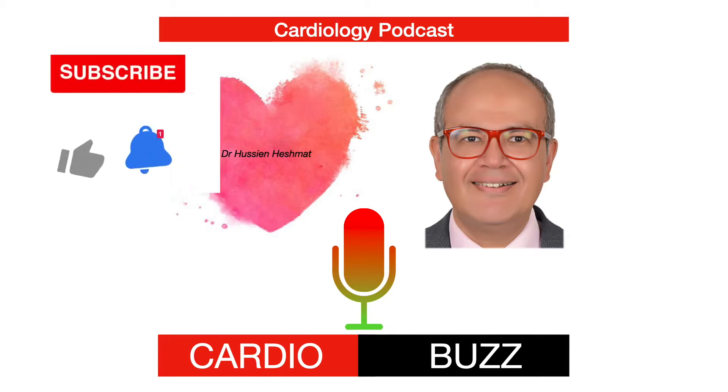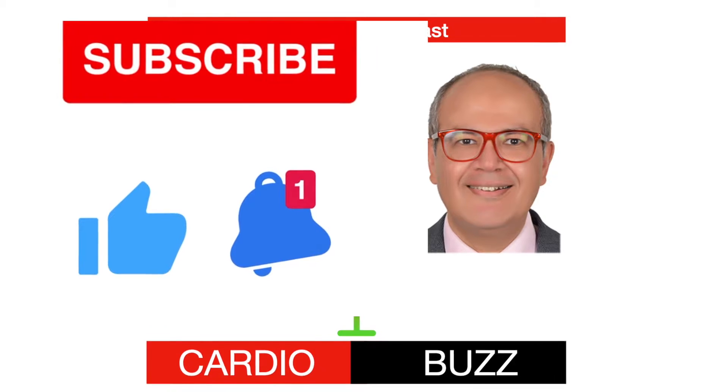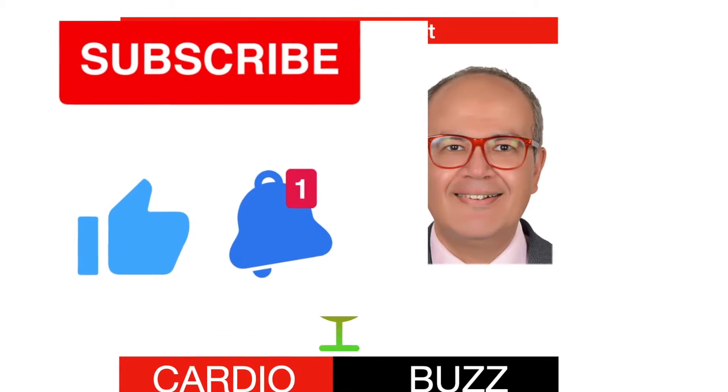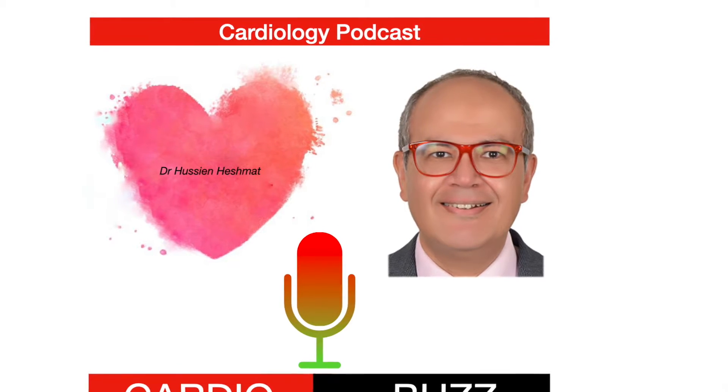Cardio Buzz is your weekly cardiology podcast. We present late-breaking research, conference proceedings, guidelines, and interviews with key opinion leaders. Cardio Buzz is on Apple Podcasts, Google Podcasts, and on Spotify.